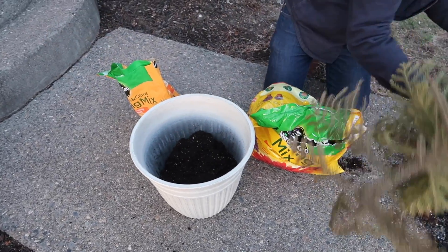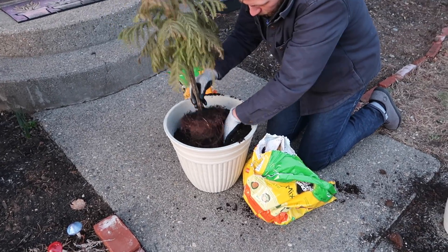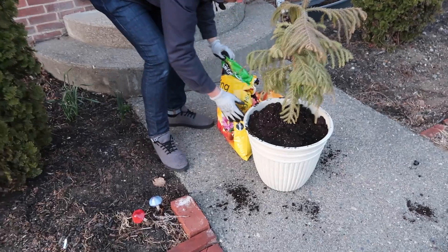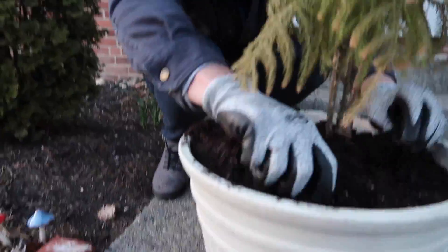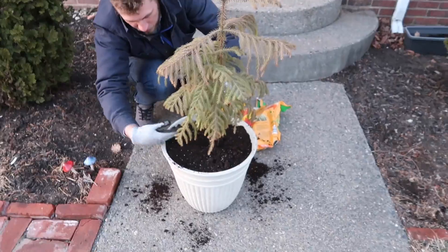Let me add a little more soil. Yeah, that looks great. I hear birds. Awesome. There it is — in its new home. Ta-da!